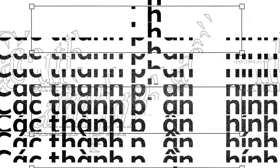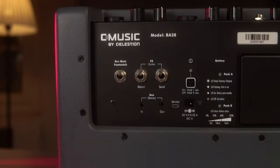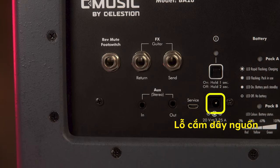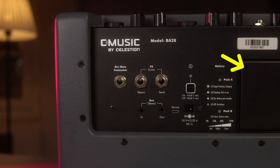Bây giờ chúng ta sẽ đi sâu hơn vào những chức năng của con BA28 này. Để bật con loa lên, chúng ta cần dùng nút nguồn ở đằng sau lưng nó — giữ một giây để bật, giữ 2 giây để tắt. Ngay dưới nút bật sẽ là lỗ cắm dây nguồn, dây nguồn này đi kèm theo trong hộp. Ở bên phải nút nguồn có một cái nắp, khi mở ra sẽ thấy 2 cục pin Li-Ion — chỉ cần cắm dây nguồn vào là chúng sẽ tự động được sạc.